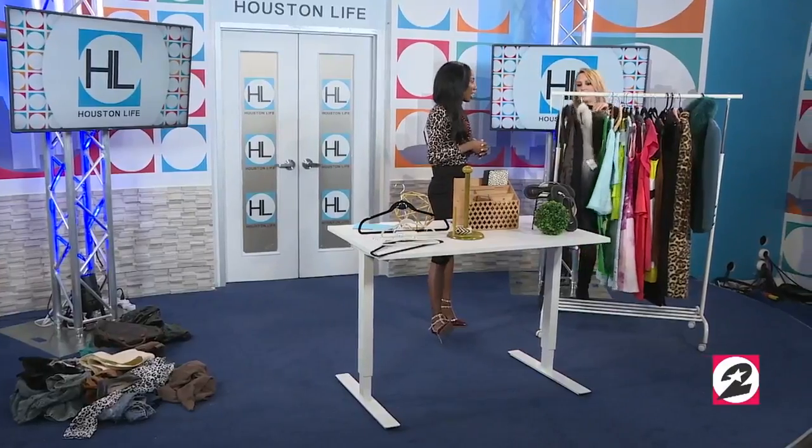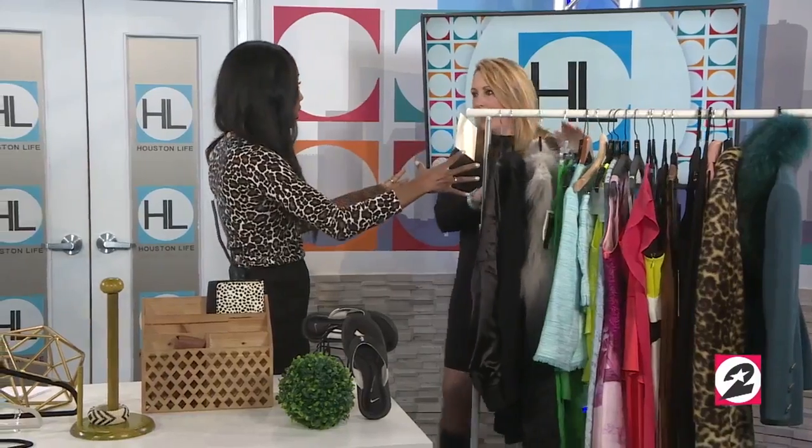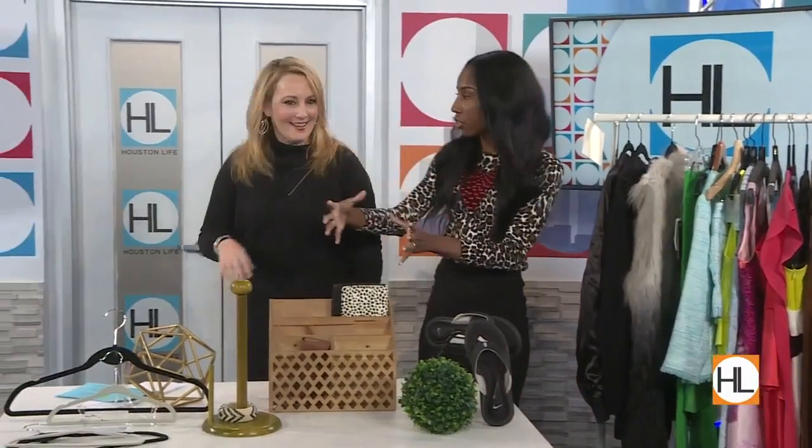Are you a fan of turning the hanger around after you've worn something so you know what you've actually used? I color coordinate everything — all my blazers in one section, all my dresses together, then color coordinated. My closet is very organized and my husband's side is... not. Thank you so much D — you can come over, we'll have champagne, and get my closet organized!